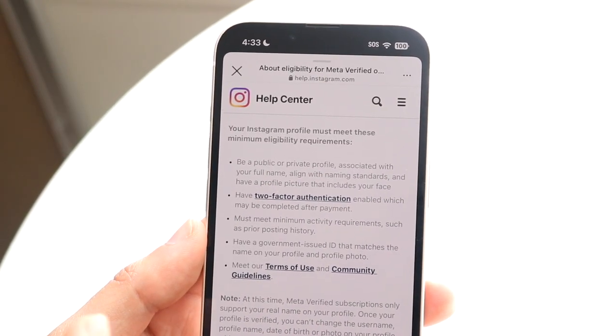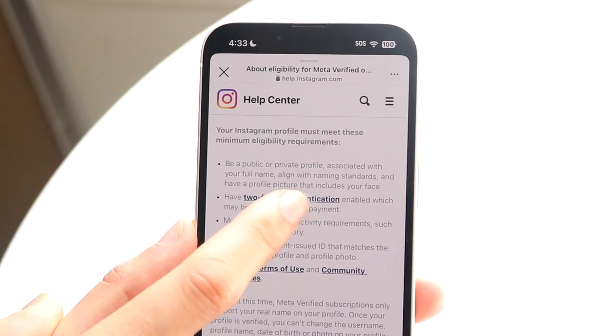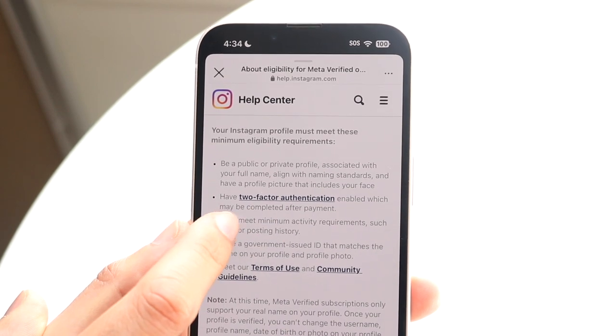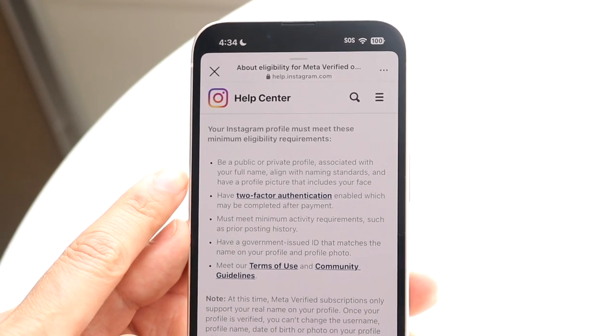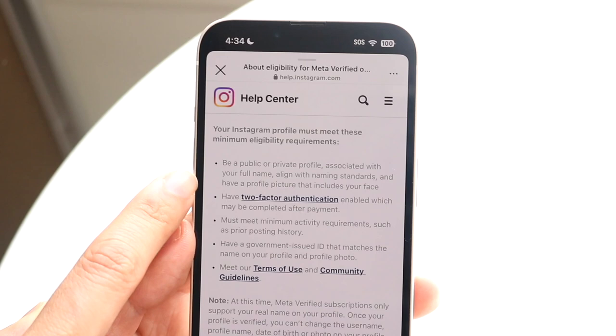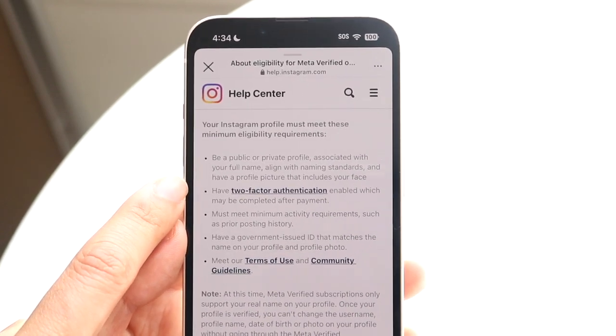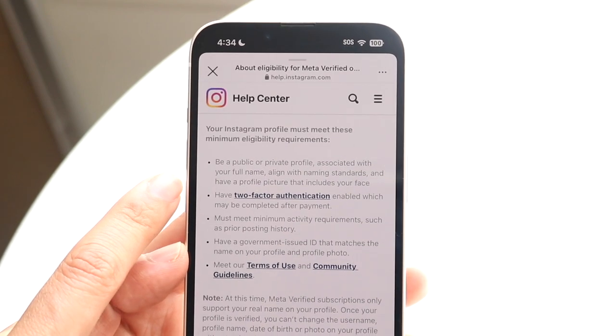It says you want to be a public or private profile associated with your full name, aligned with naming standards, and have a profile picture that includes your face. It can't be some weird account or a meme account — those can't be Meta Verified. It has to be your name and an actual public presence, though it can be a brand or company too.